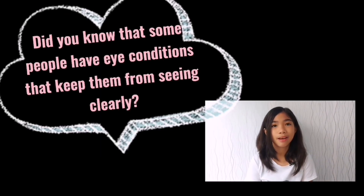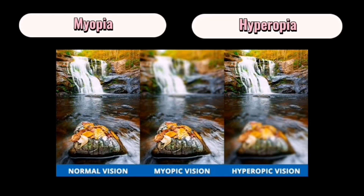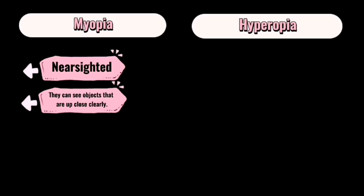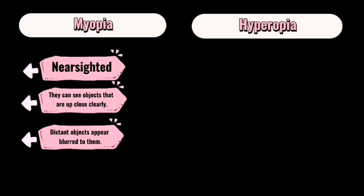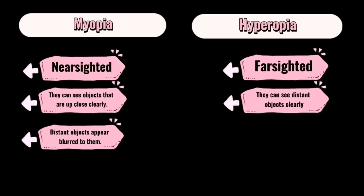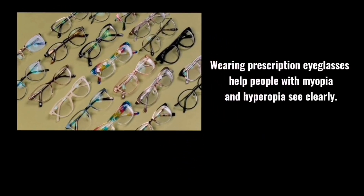Trivia time! Do you know that some people have eye conditions that keep them from seeing clearly? Two of the most common eye conditions are myopia and hyperopia. People with myopia are said to be nearsighted — they can see objects up close clearly, but distant objects appear blurred. People with hyperopia are said to be farsighted — they can see distant objects clearly, but objects up close appear blurred. Wearing prescription eyeglasses helps people with myopia and hyperopia see clearly.